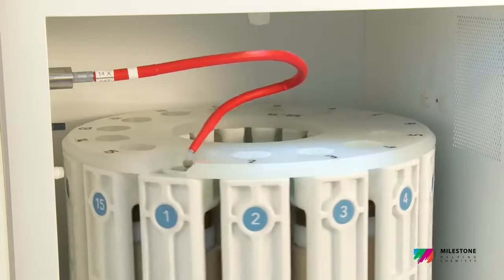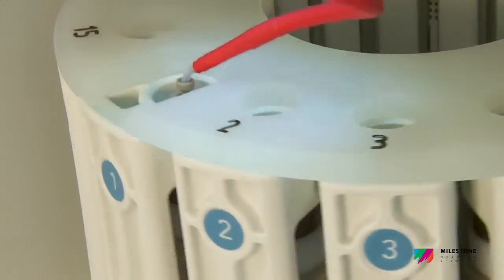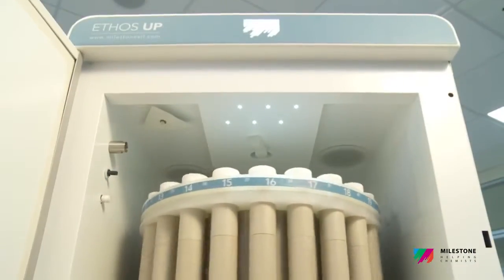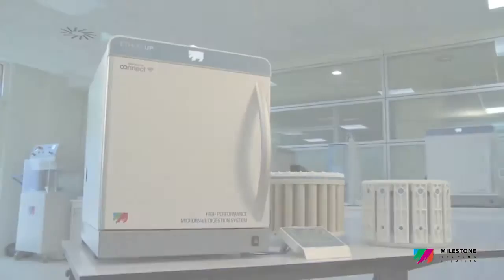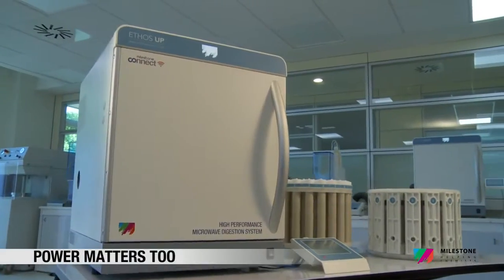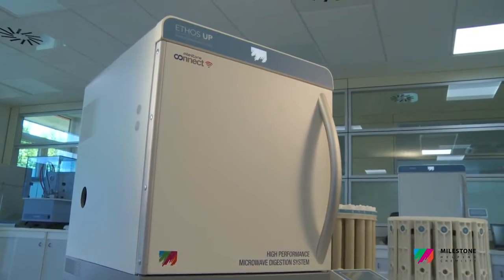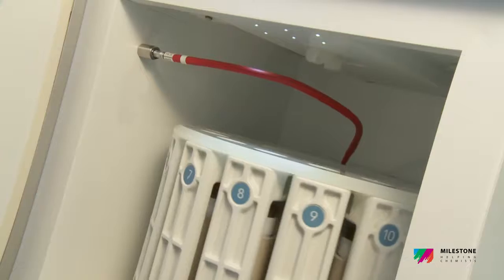The second implication is that the microwave unit is inherently much safer, because a larger cavity better contains gases escaping from vessels in case of sudden over-pressurization. The Ethos Up is equipped with two 950-watt magnetrons for a total of 1900 watts — the most powerful microwave digestion system in the market. High power enables very fast heating of high-throughput rotors and the complete digestion of the most difficult samples.